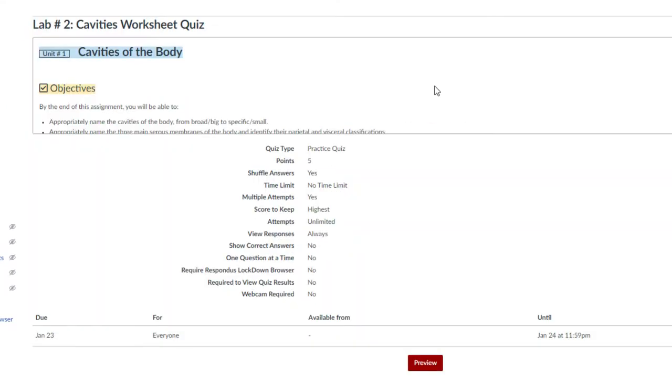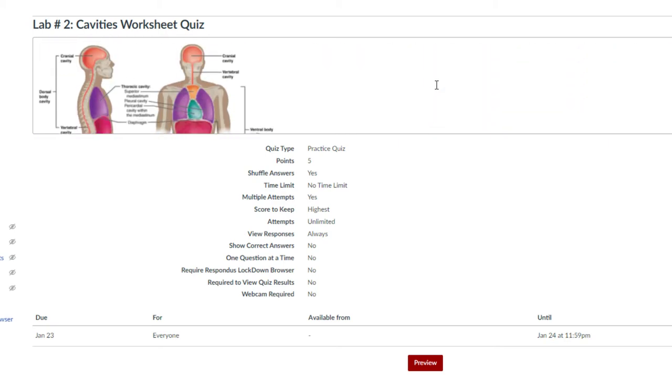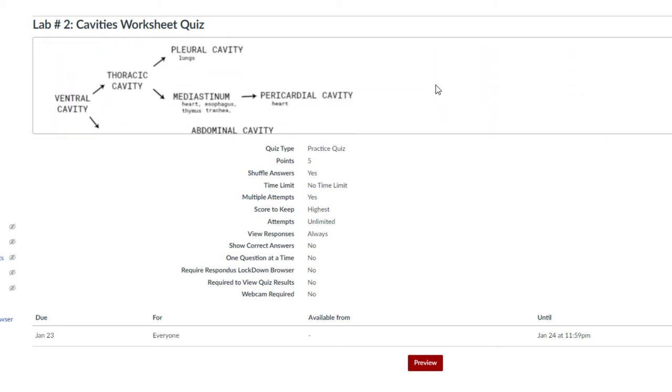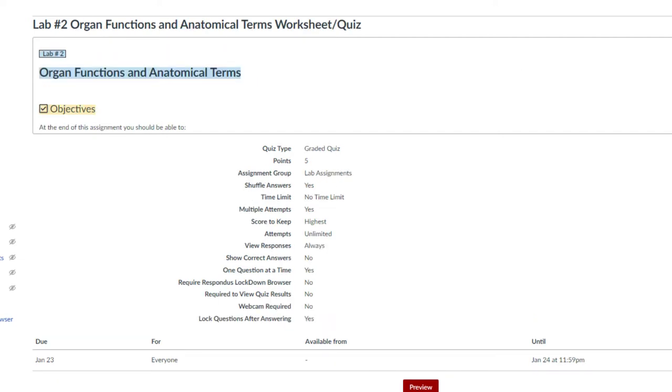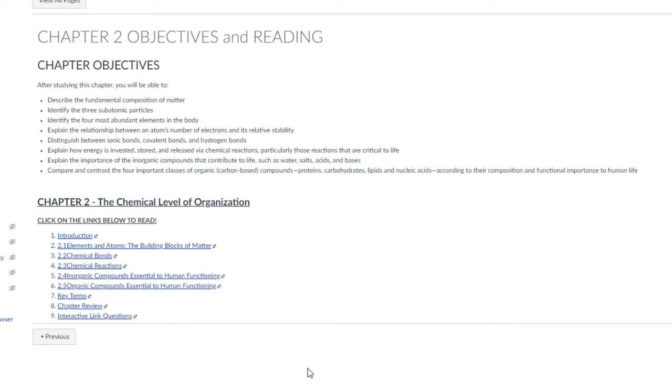Once you have completed your safety quiz, please move on to laboratory 2. These assignments also have no time limit, so please take your time and read over the material carefully before attempting these assignments. For lab 2, there is a worksheet in a quiz format on organ functions and anatomical terms. Our week 2 is also going to be held online.